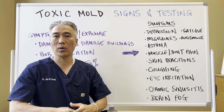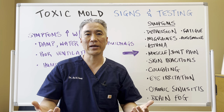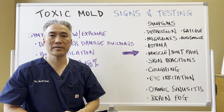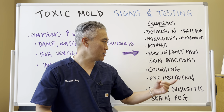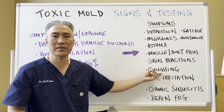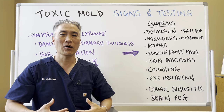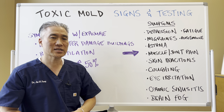Migraines are the same thing — you might get one a year, and then all of a sudden you go into this environment and you're getting migraines every other week. Muscle and joint pain, skin reactions — what we call urticaria — like itching and redness, are very common. Coughing, for obvious reasons, as it gets into your lungs and you're trying to cough it out. Eye irritations.